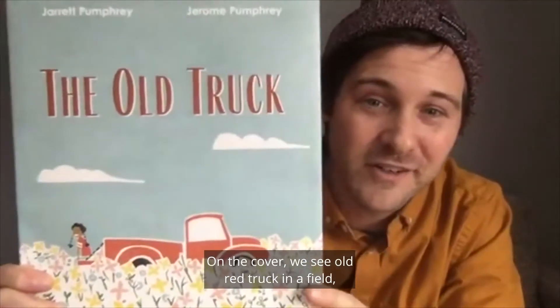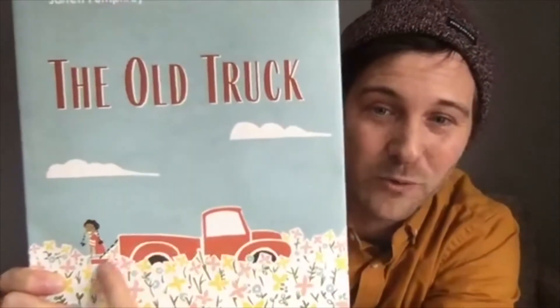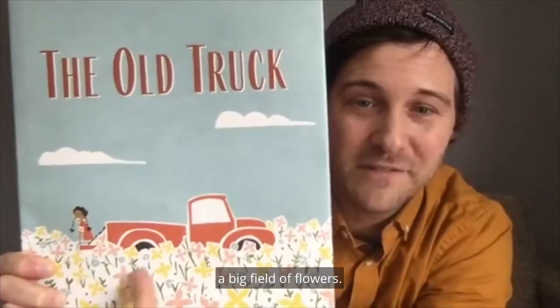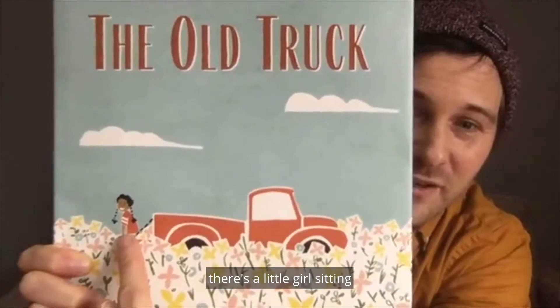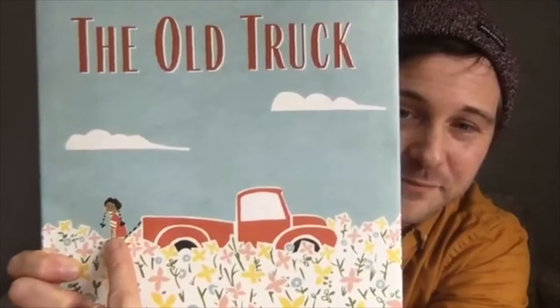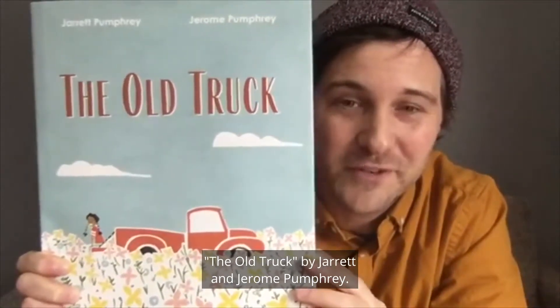On the cover, we see an old red truck in a field — a big field of flowers. And on the back of the truck, there's a little girl sitting on the back of the truck with pigtails. The Old Truck by Jarrett and Jerome Pumphrey.